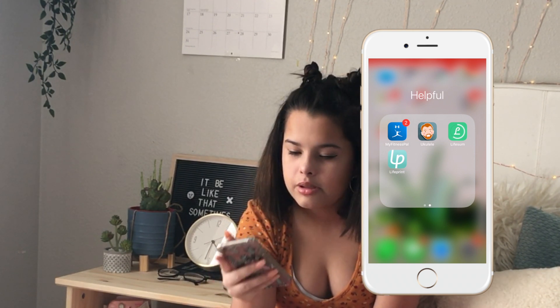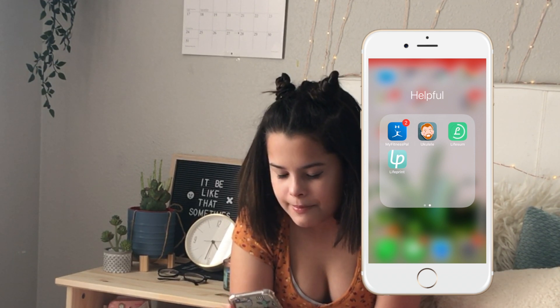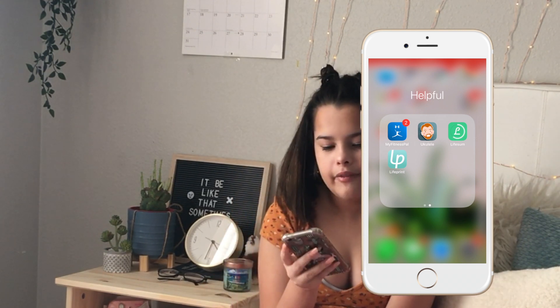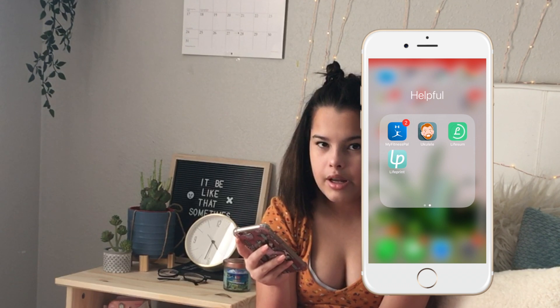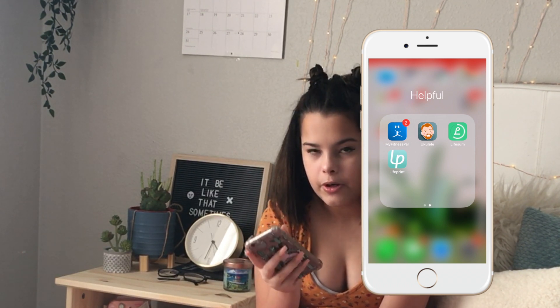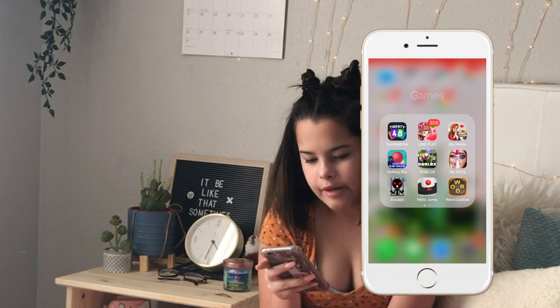Then I have Dope, Google Maps, My Fitness Pal, a ukulele tuner app that helps you tune your ukulele, LiveSum which is kind of like My Fitness Pal but a little different, and LivePrint — it's a picture printer app that connects via Bluetooth to your printer so you can print out pictures.